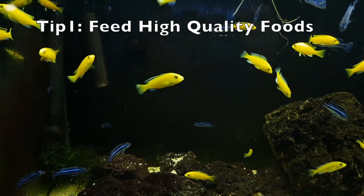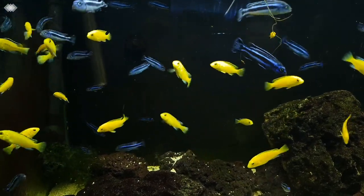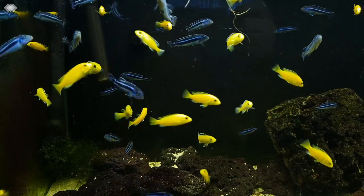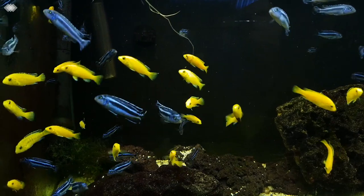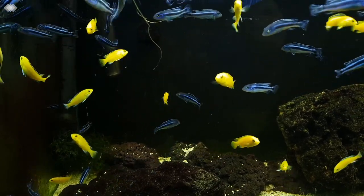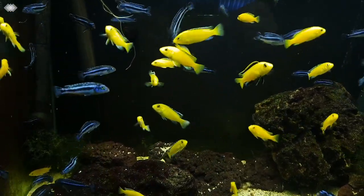For the first tip, getting your fry good quality food with high nutrients is very important. This is because they are growing the most at this stage of their lives and will need as much as possible. The two most important nutrients for them right now will be proteins and HUFAs, which is short for highly unsaturated fatty acids. We all know that proteins allow for faster growth, but the reason HUFAs are extremely important is because they are the most efficient way of transferring energy gained from eating into actual biomass, hence their quicker growth.